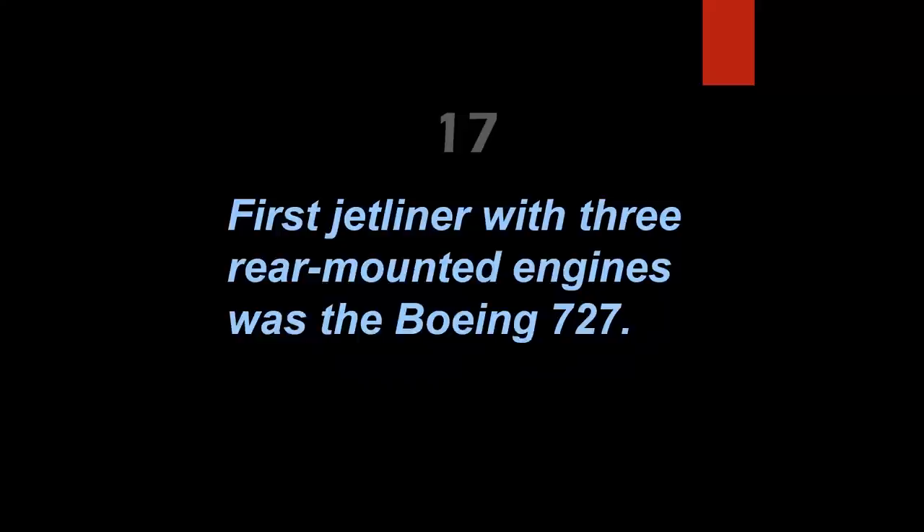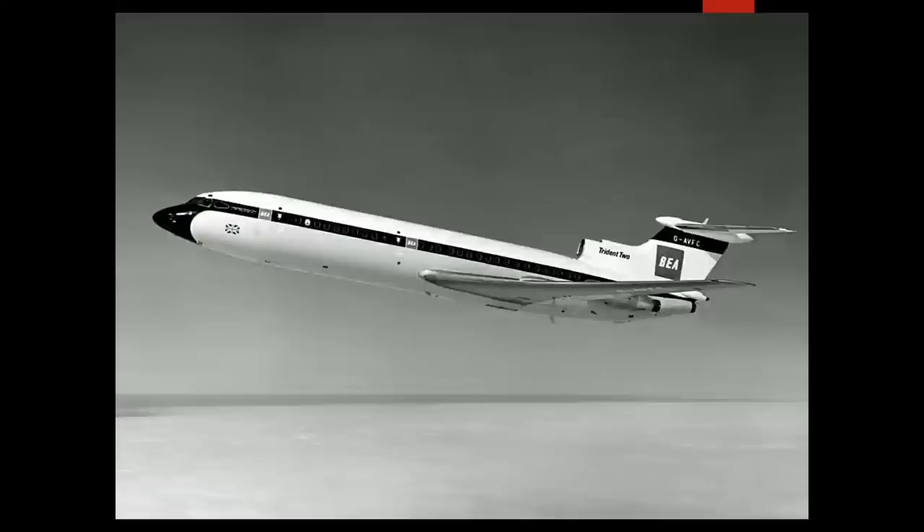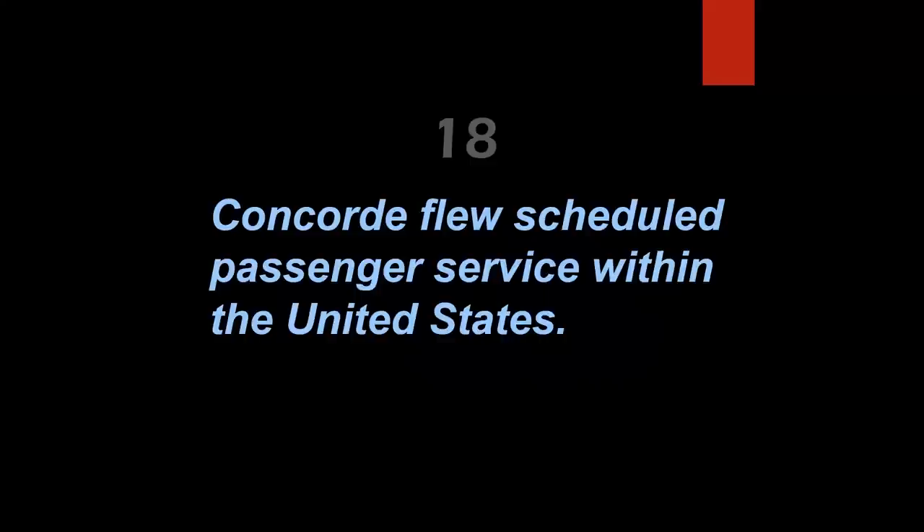The first jetliner with three rear-mounted engines was the Boeing 727 — that's false. The 727 Model 100 first flew in 1963, but the de Havilland (later Hawker Siddeley) Trident flew in 1961 and became the first airplane to be qualified for Category 3 operations. Certain photos just really evoke a feeling of flight — this is certainly one of them. What an elegant and beautiful-looking airplane.